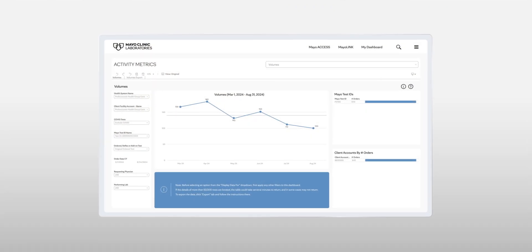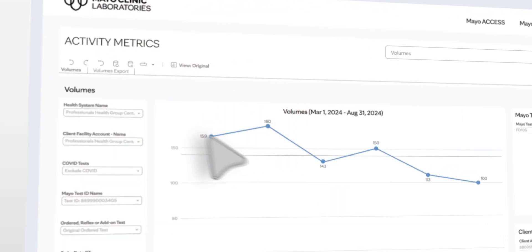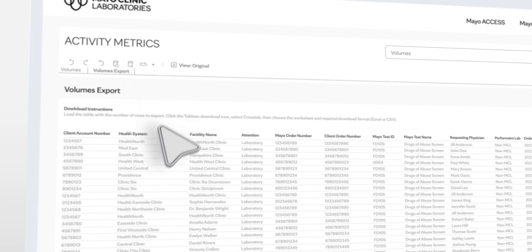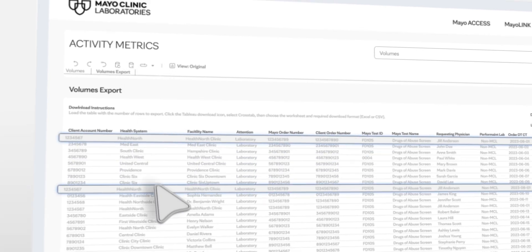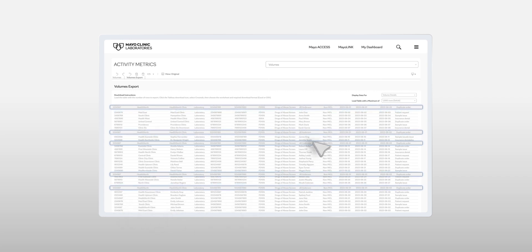A great example is when a lab director reached out and asked why he was seeing an increase in drug screen pricing. We saw in the volumes dashboard that there had been a significant increase in serum test orders. We exported the data which identified the providers ordering serum tests. He used that data to provide targeted education to switch to urine drug screens performed in-house. This insourced revenue to their lab and resulted in more accurate test results, which greatly improved patient care.